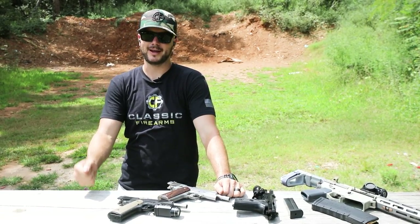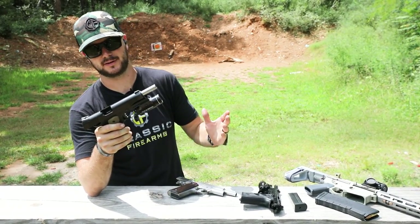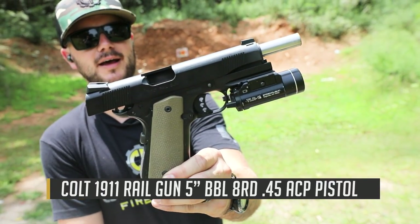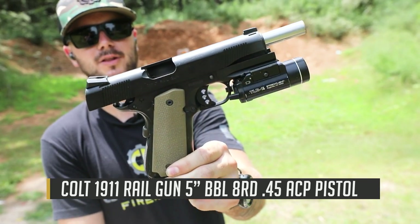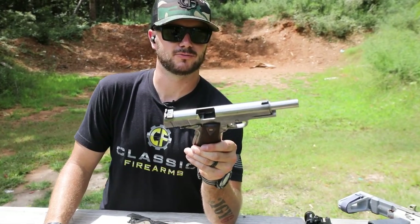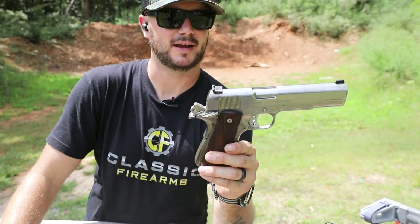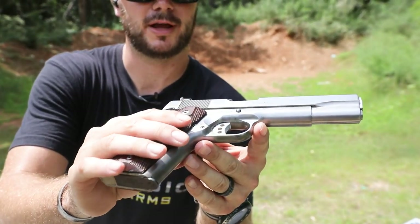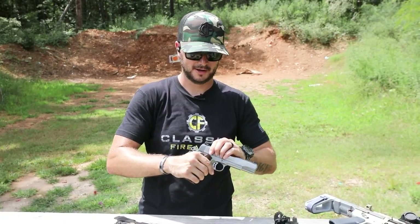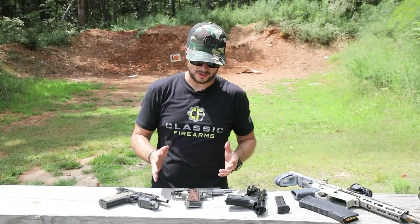If you couldn't tell from the intro, I do really enjoy shooting my Colt 1911 and 1911-style pistols. This is my Colt Rail Gun chambered in 45 ACP. This was the first pistol I ever fired — my dad's Colt 1911 Government Model — and this is what I learned how to shoot on. When I was little, he said put a 45 in his hands if he's man enough to handle it — he must be my son.